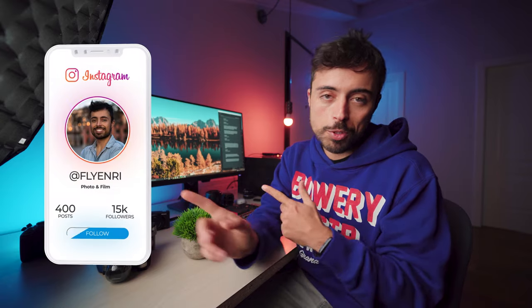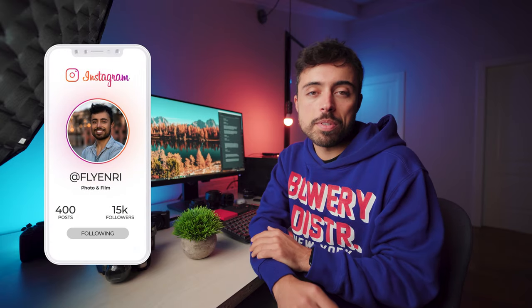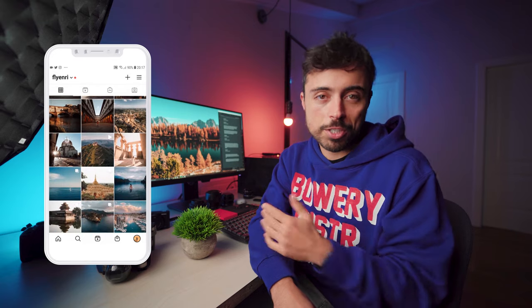Alright, these were the tips and deals I had in store for you today. If you know of any other good deal for creatives, please write them in the comment section below to help each other out. And if you don't follow me on Instagram, do so — you can see some tips and tricks before the videos come out and also the production behind them. See you in the next one!